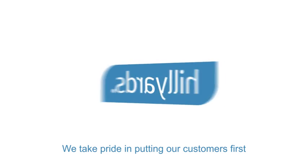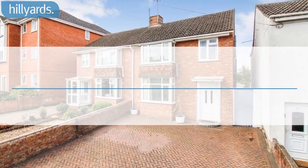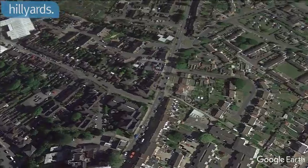Welcome to Hilliards, we take pride in putting our customers first. We are pleased to present this three-bedroom semi-detached house, Buckingham Road, Aylesbury.